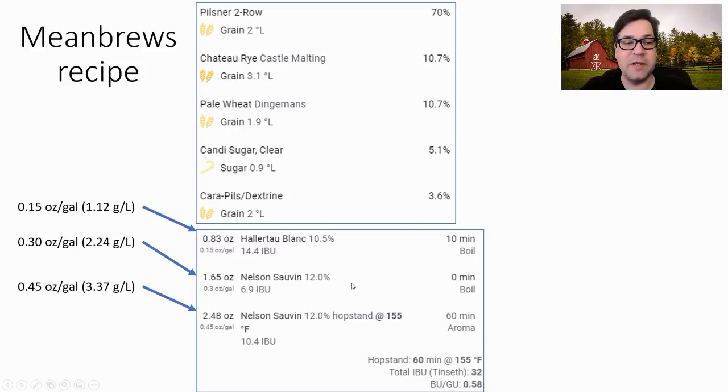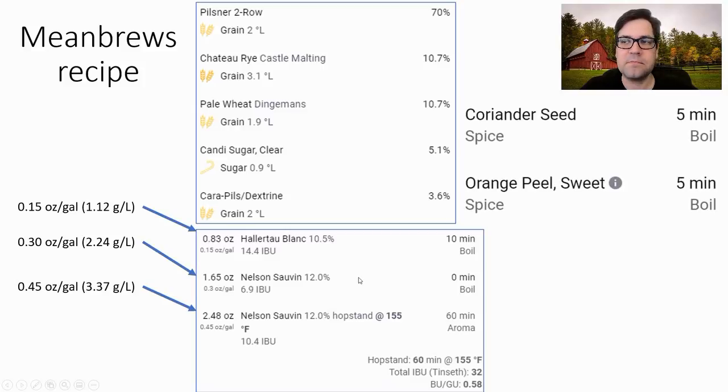I'm shooting for about 32 IBUs total. I am going to add spices — 0.05 oz/gal (0.37 g/L) of coriander, and fresh sweet orange peel at the same amount of 0.05 oz/gal. That is not a lot — it's just going to be in the background, about a quarter of what I use in my wheat beer recipe, just barely below the threshold of perceiving what that spice is.